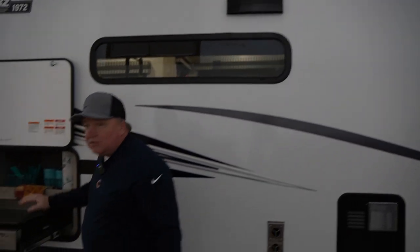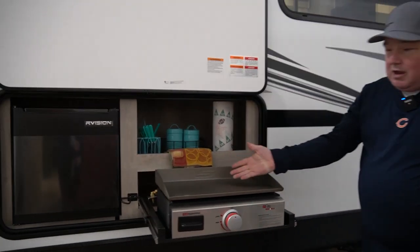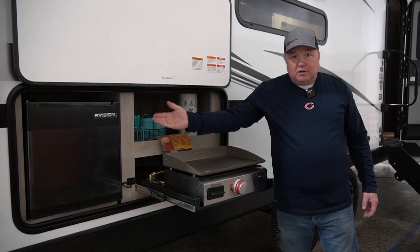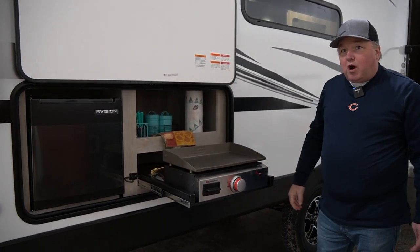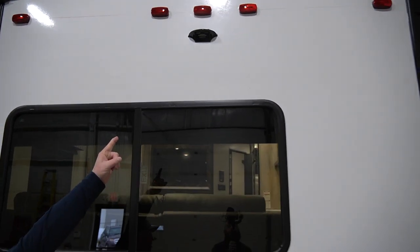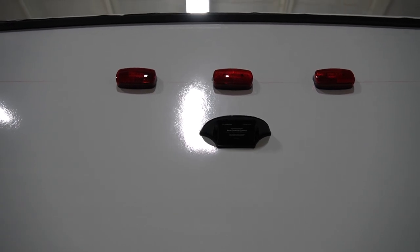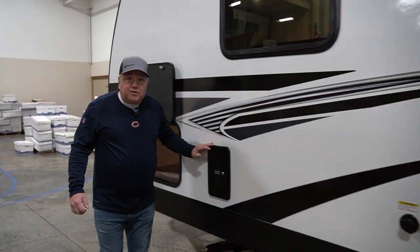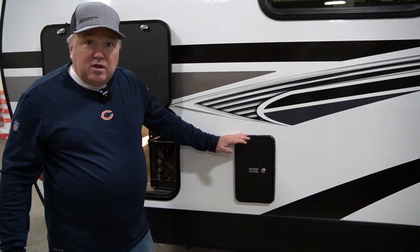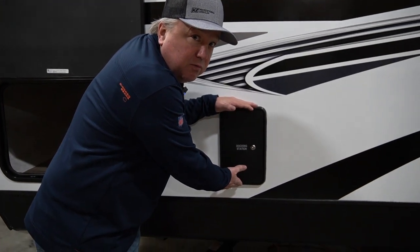Underneath the awning, two speakers for outside entertainment. And of course, also on the must-checklist is the outside kitchen. Whether you're cooking breakfast or grabbing a cold beverage from the fridge, life is good when you're camping out with this 241 RLK Connect. It is prepped for a camera, and up above the camera it's actually rooftop prepped for solar. We also have an all-in-one docking station, black tank flush, fresh fill — everything that you need in one small, easy-to-get-to cabinet.